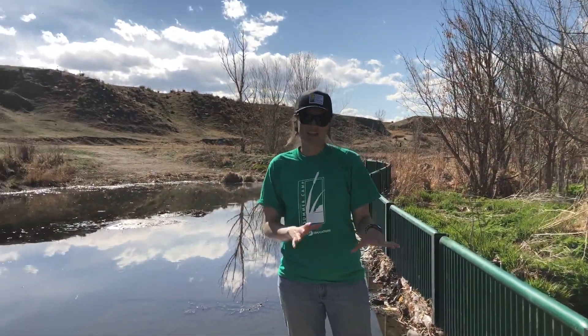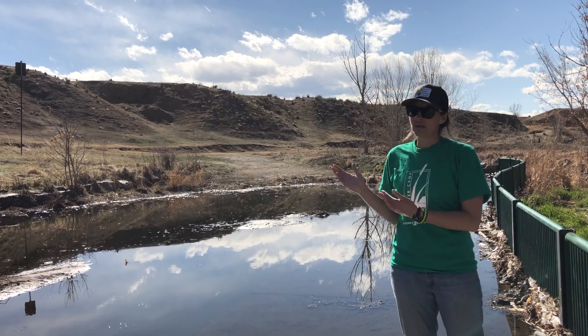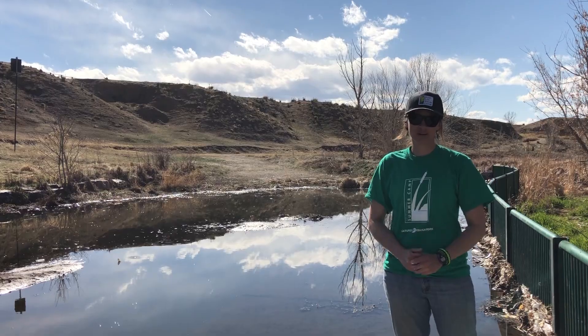So the stormwater outfall might look kind of like a dirty, smelly area, but it is performing a really important service for the neighborhood and the water quality of the ecosystem here.